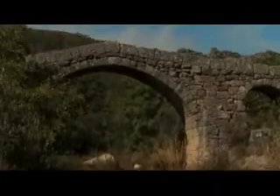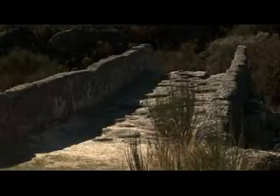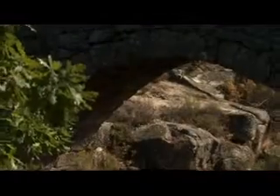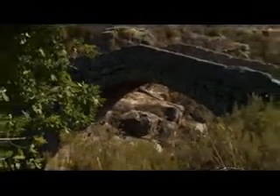From this medieval construction, it's still possible to see the pavement made of large slabs, and ashlar masonry guards that link, at both sides of the bridge, the Roman paving. Don't miss this interesting construction, classified as a national monument since 1986.